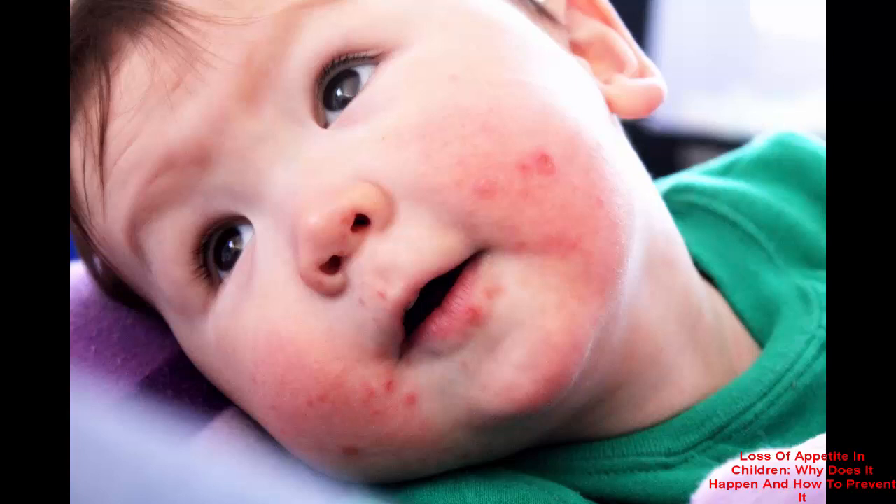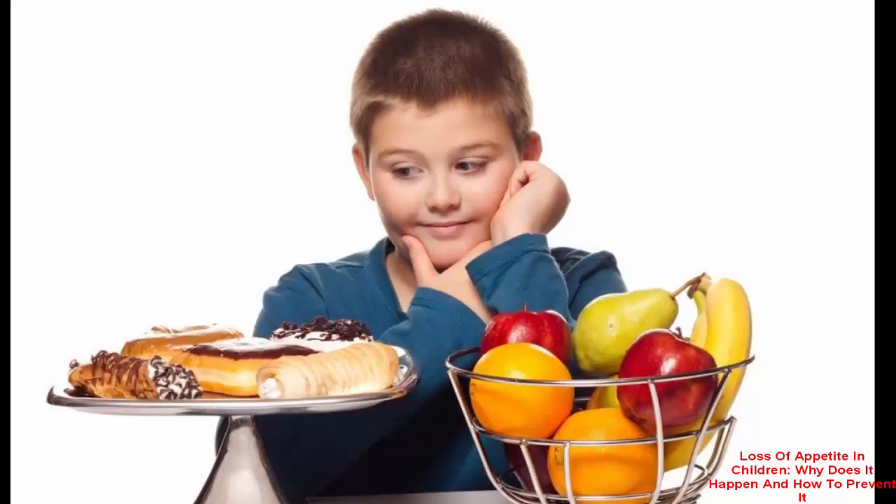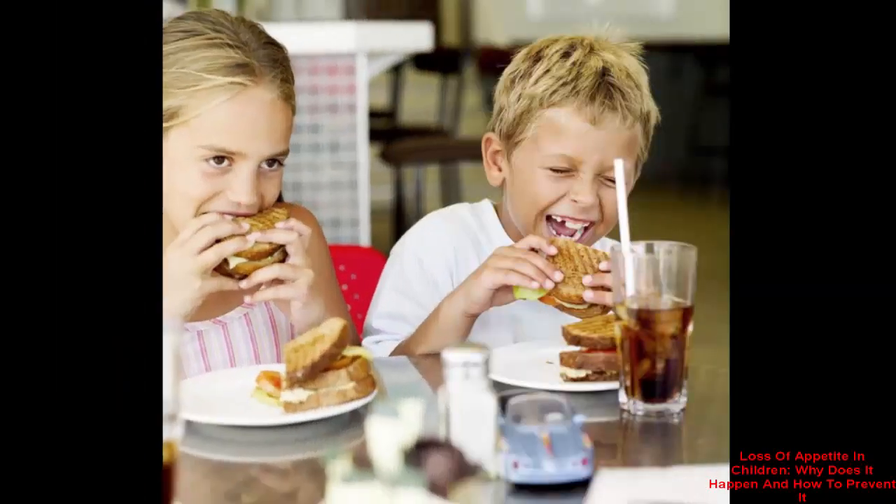Stress can have many negative effects on the body, including loss of appetite. If a child is troubled due to bullying at school or difficulty with certain subjects, he can become stressed and experience severe loss of appetite. Trying to cope with the loss of a loved one can also contribute to this problem. Depression, psychological, and emotional stress can hinder a child in many ways, so do not be afraid to ask questions and offer advice. Encourage him to participate in sports, as physical activity helps relieve stress and acts as an appetite stimulant.